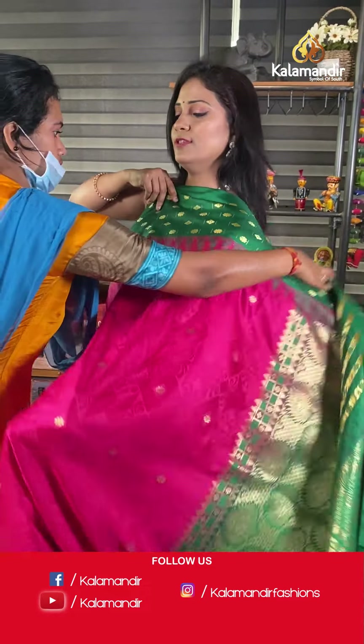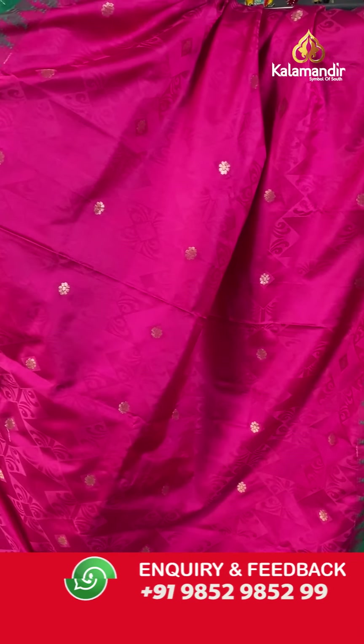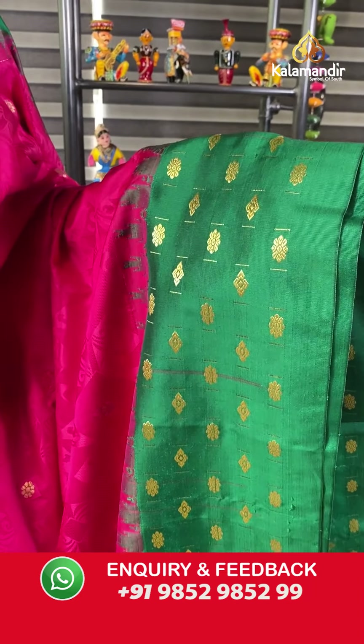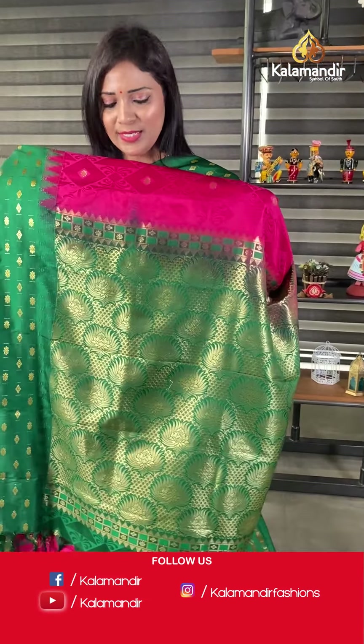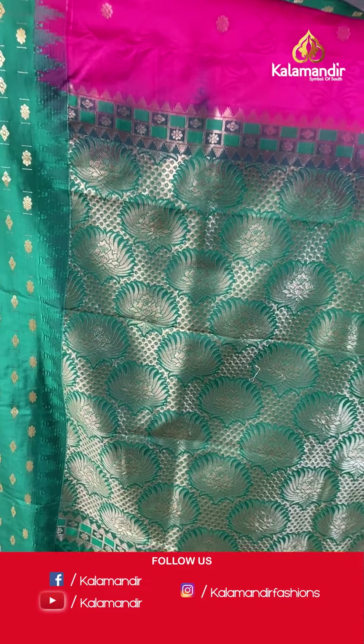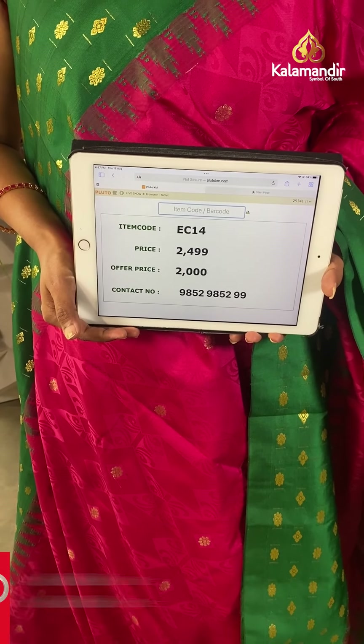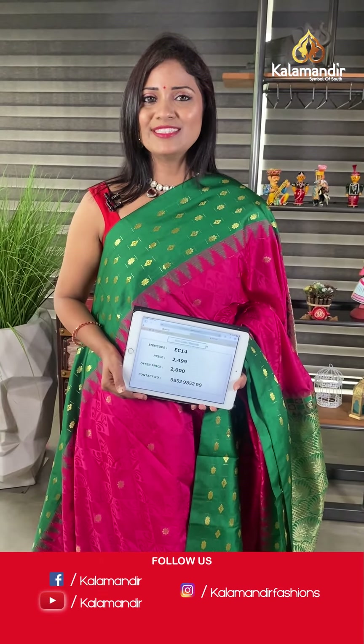This is also a very colorful saree — deep pink with dark gray. All over the body, self-embossed geometric floral pattern with zari floral highlights. The border is contrast with floral bitties alignment and temple design. The pallu is contrast heavy zari woven with tassels. The blouse is contrast self-embossed with bottom. Saree code EC14, final price 2000 after 20% off. Take a screenshot and share on 9852 9852 999.